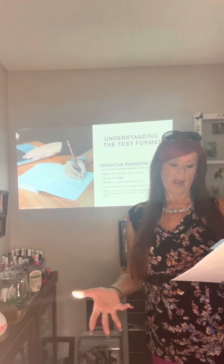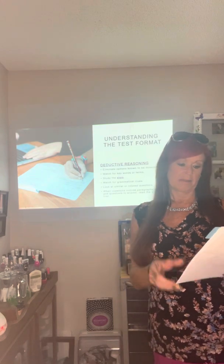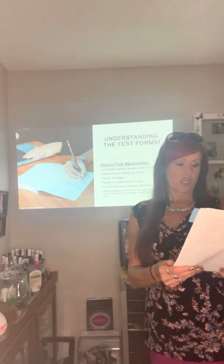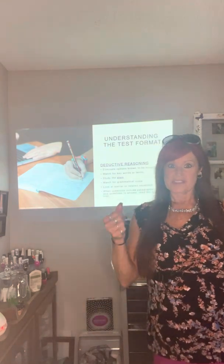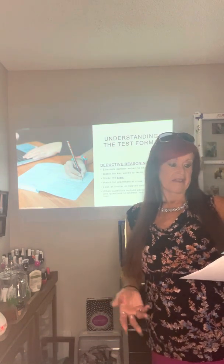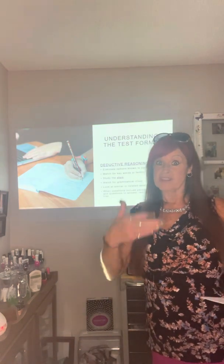Study the stem — the main part of the question, which is the basic question or problem. It will often provide a clue to the correct answer. Look for a match between the stem and one of the choices. Watch for grammatical clues: for instance, if the last word in the stem is 'an,' the answer must begin with a vowel rather than a consonant. So for you grammar wizards, that's a useful tip.